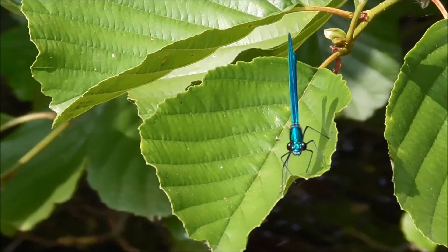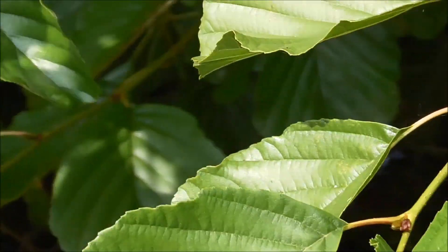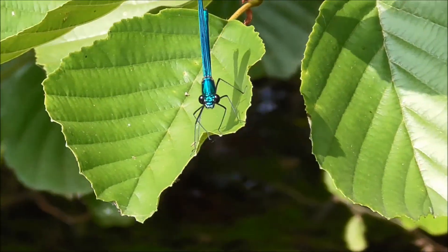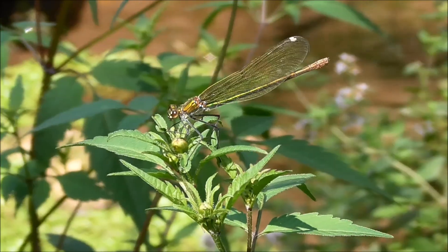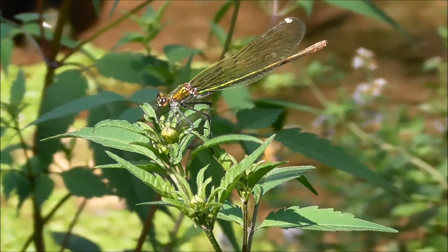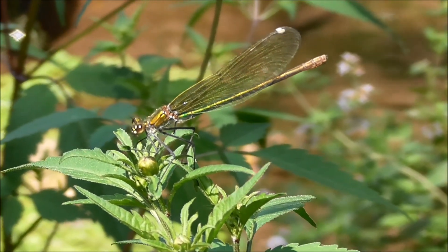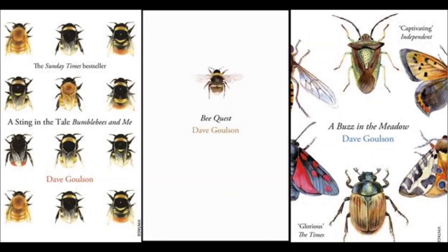So there you have it — life, death, and sex on the riverbank. I hope you've enjoyed this selection of wildlife. Hopefully next year I'll be able to capture some of the other weird and wonderful creatures that live in deepest darkest France. If you want to know more about insects and how important, cool, and beautiful they are, you might try reading some of my books, which are all about the wonderful world of creepy crawlies.